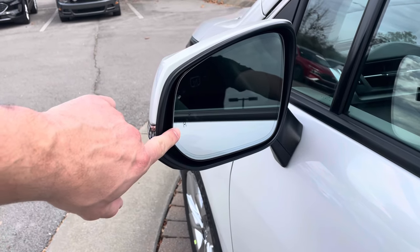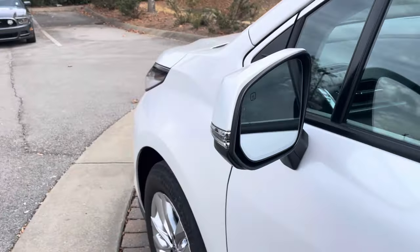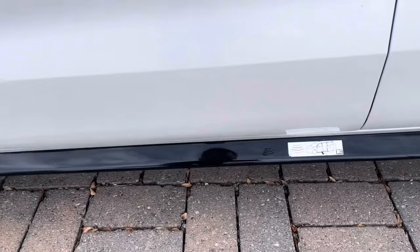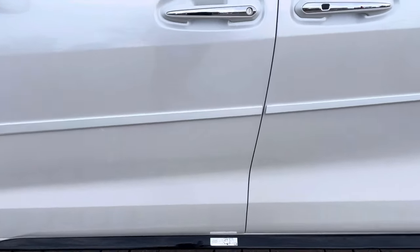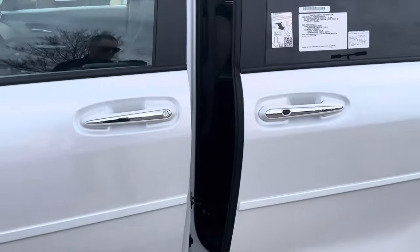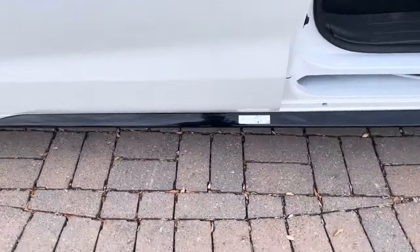Right here we've got the blind spot monitor system — it turns orange when someone is in your blind spot on either side. Down here is an amazing feature: a kick sensor. When the key is in your pocket and your hands are full, you can swing your foot underneath the door and it'll open the sliding door for you, and close the same way. Really nice feature.